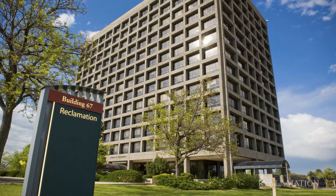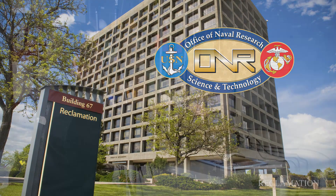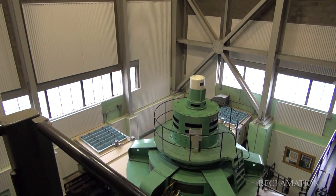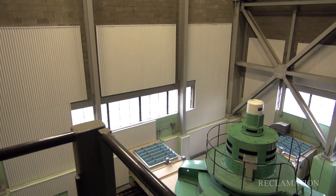Reclamation's Research and Development Office in Denver, Colorado, is working with the Office of Naval Research and a private acoustic design firm to deploy noise dampening technologies to reduce power plant noise levels. It's an important way that we can protect our employees, protect their hearing, and as our plants age, we perform rehabilitations and include noise reduction in those rehabilitation programs.